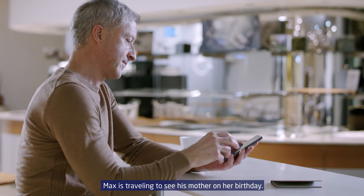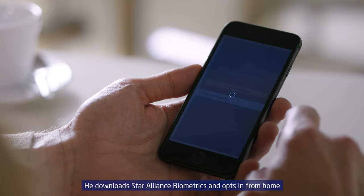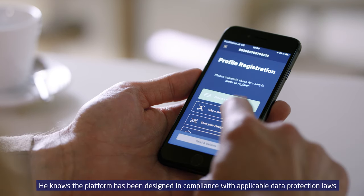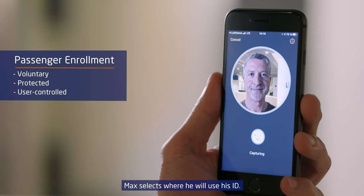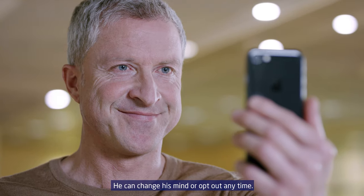Max is traveling to see his mother on her birthday. He downloads Star Alliance biometrics and opts in from home by snapping a selfie and scanning his passport. He knows the platform has been designed in compliance with applicable data protection laws and that he is in charge of his encrypted digital ID. Max selects where he will use his ID and can change his mind or opt out at any time.